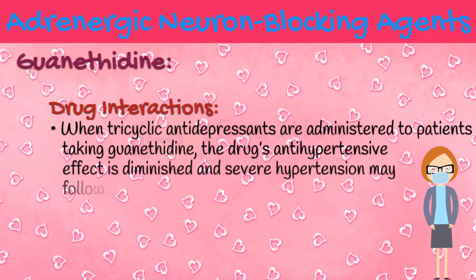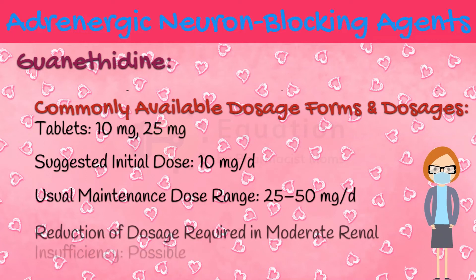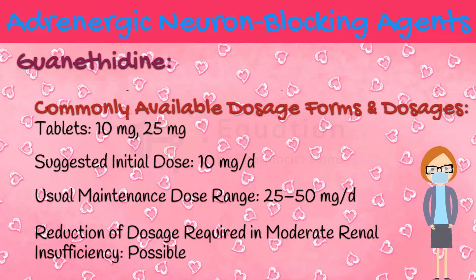Guanethidine is available in tablet form having the strengths of 10 mg and 25 mg. The suggested initial dose of guanethidine is 10 mg per day, with a usual dose range of 25 to 50 mg per day. In moderate renal insufficiency, it might be possible to reduce the dose of guanethidine.